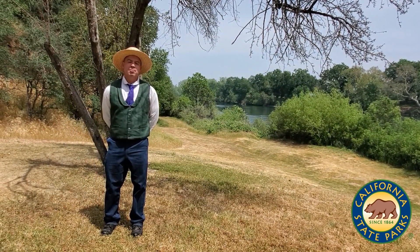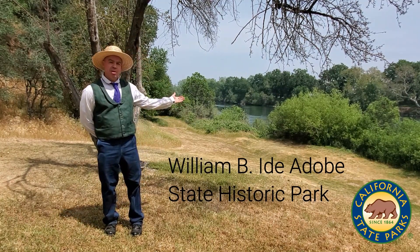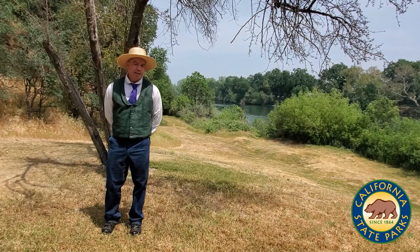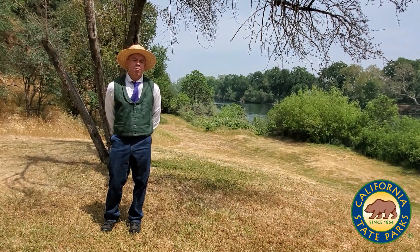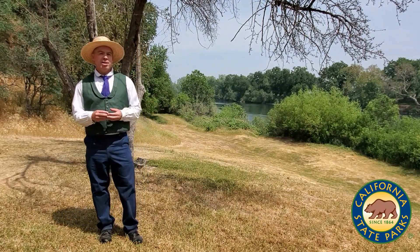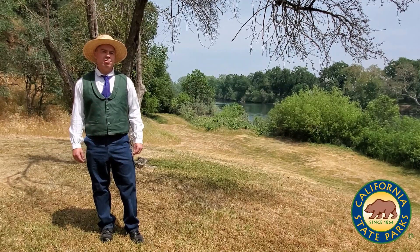Hello, I'm Mr. McLaren. Welcome to William B. Ida Dobe State Historic Park, right here on the banks of the Sacramento River. During the 1800s, pioneers had to be very resourceful to provide for their families. One of the most basic needs was clothing. Many pioneers would make clothing from animal hides or furs, but many others would use a spinning wheel.